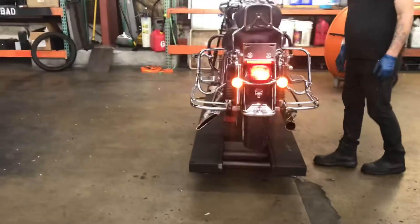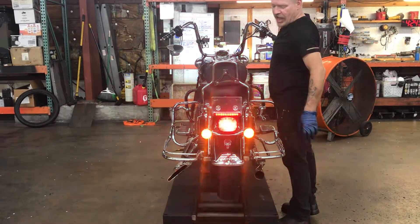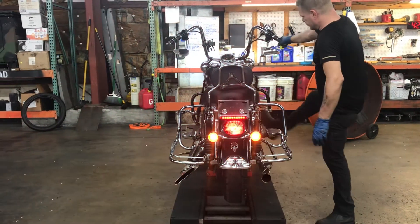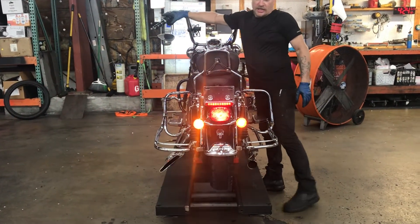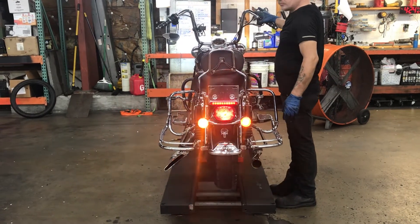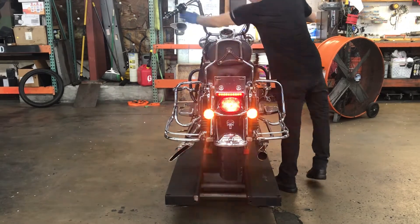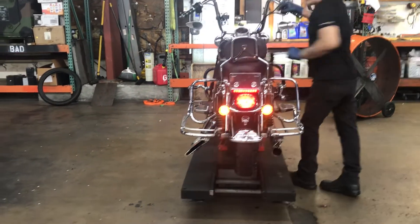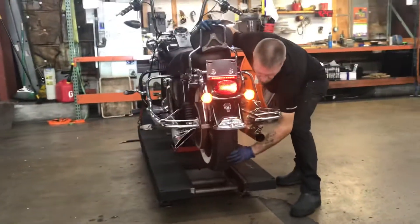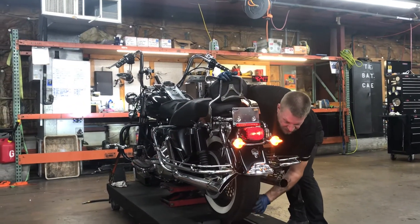Lights on the back of the bike are fender mounted running light, hand brake front, foot brake rear, left turn, right turn, and four-way flashers. The rear wheel on this bike turns freely, indicating there is no damage to the drive line.